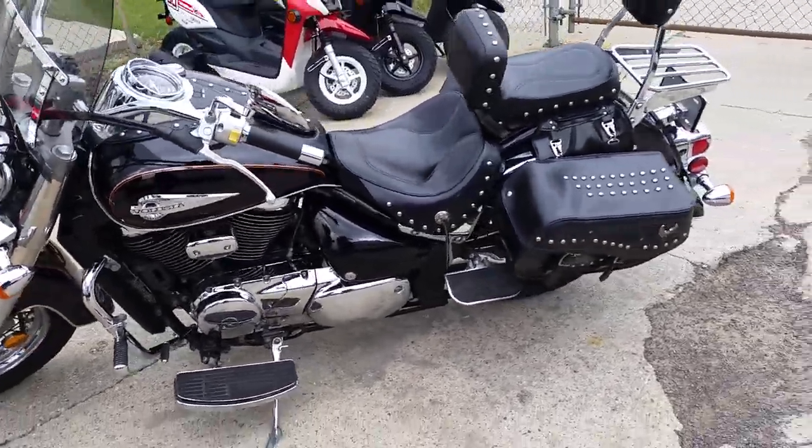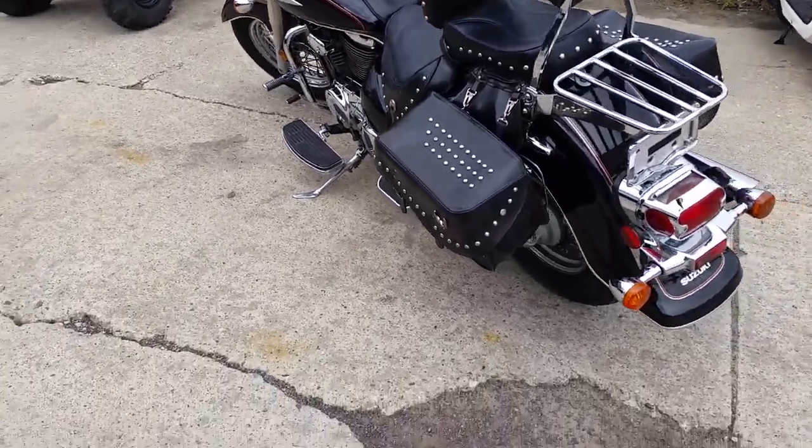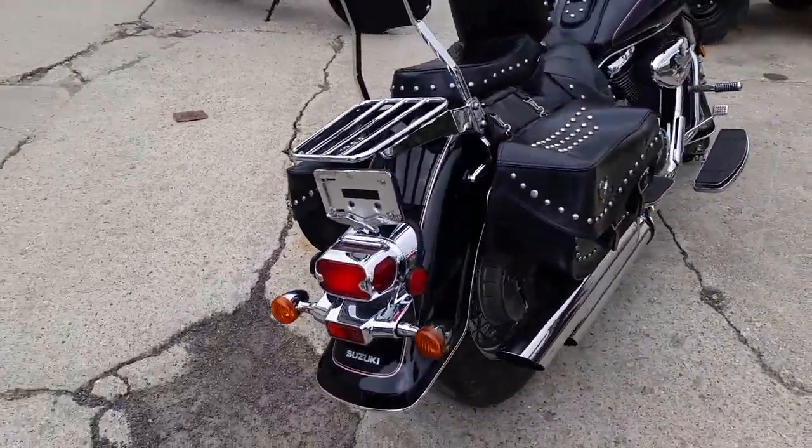As you can see in the video, it's a clean bike. Got the touring package — windshield, saddlebags, dual backrest, floorboards, tons of chrome. This thing runs strong, needs nothing. Hit the open road for only $2,700.